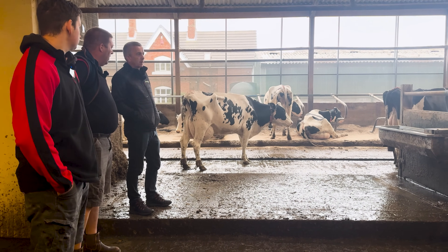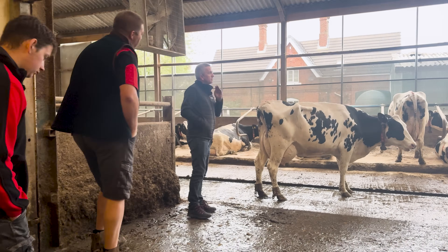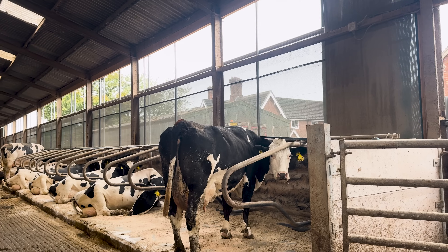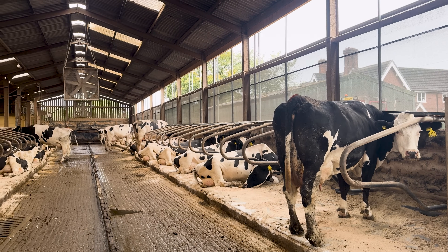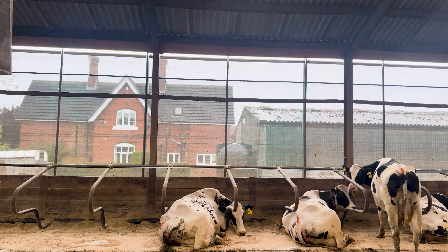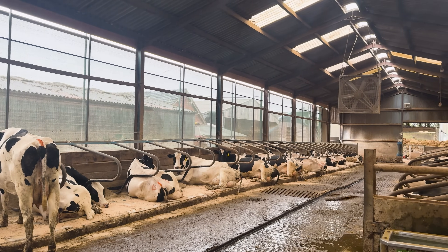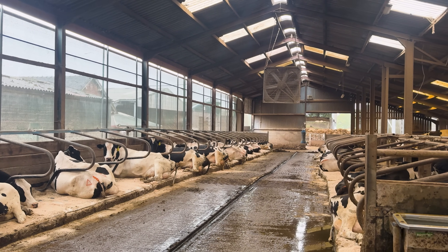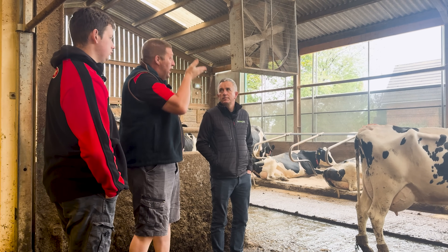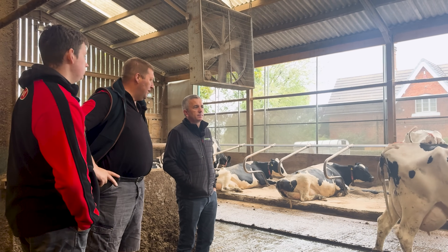We also have an automatic curtain on the side — we put that in two years ago. The side of the building was Yorkshire boarding with gaps in it, but when it was warm you were seeing cows standing where the gaps were. So we took the Yorkshire boarding off, put the screen on and we do get a lot more consistency in lying. The curtain responds to rain and wind — and wind direction. So if the wind's coming from the south that'll be down; if it starts coming from the north or the west it'll go up and down depending on wind speed and moisture in the air.